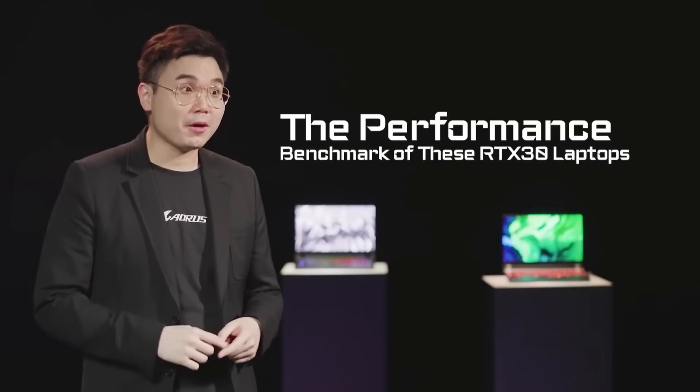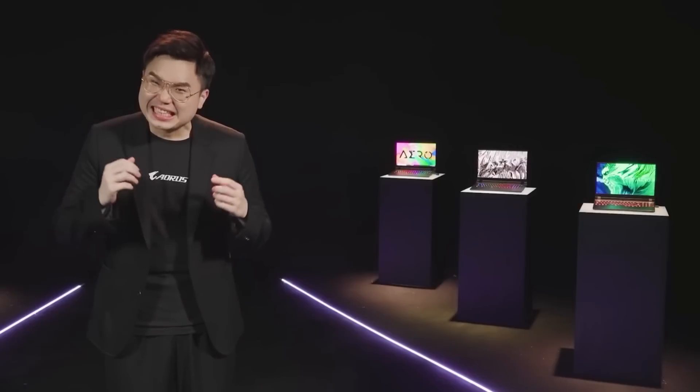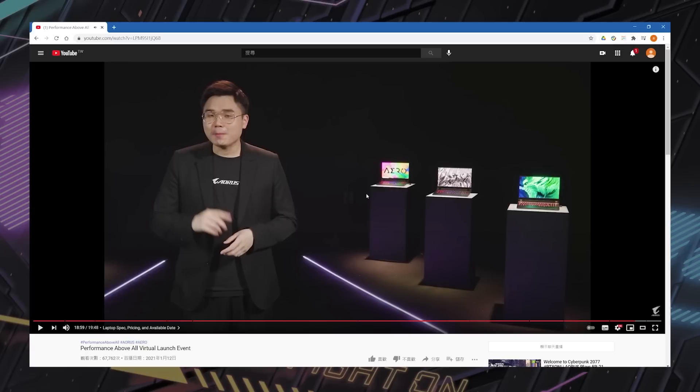The performance benchmark of these RTX 30 laptops? I'm sorry, I just cannot share any information about that for now. But now we can finally talk about it.